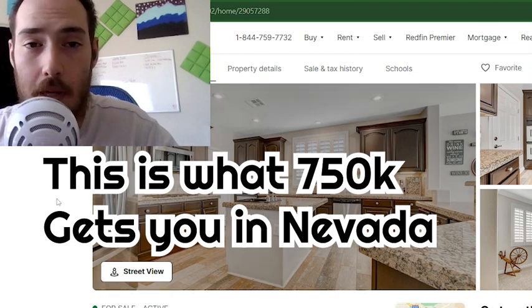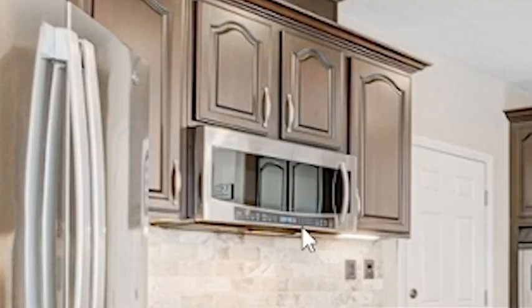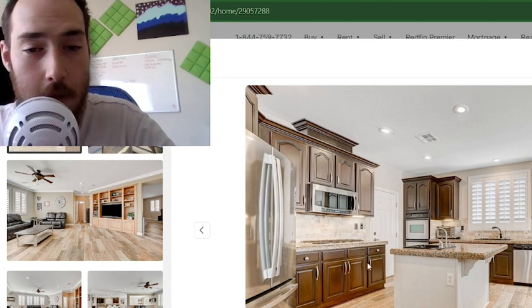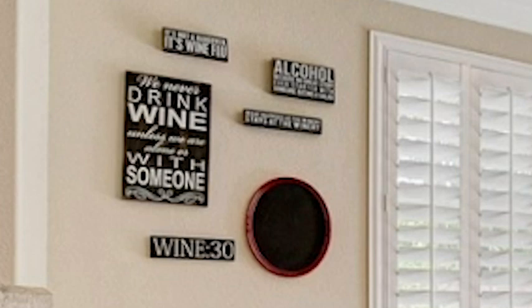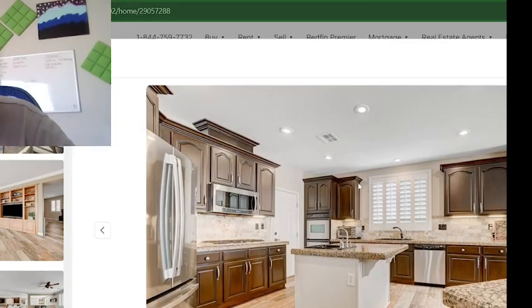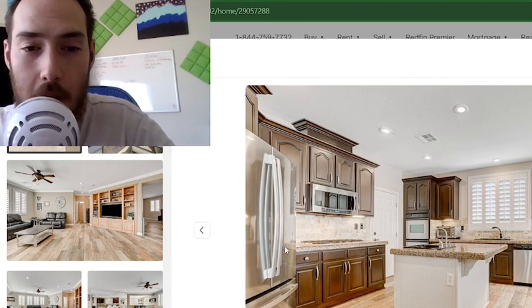This is what 750,000 gets you in Nevada. I guess we don't need to see what the outside looks like at all — that's fantastic. Vented or a microwave or both? It may not be the front, but this is a pretty darn good picture. Shows off the big old island, all the wine signs. That's how you know this place was cared for. Anyone willing to buy some wine signs?